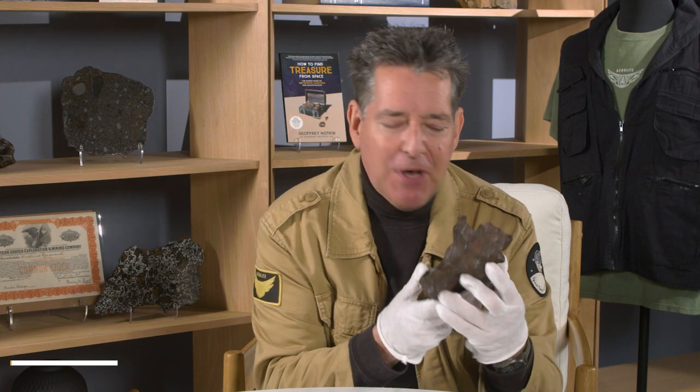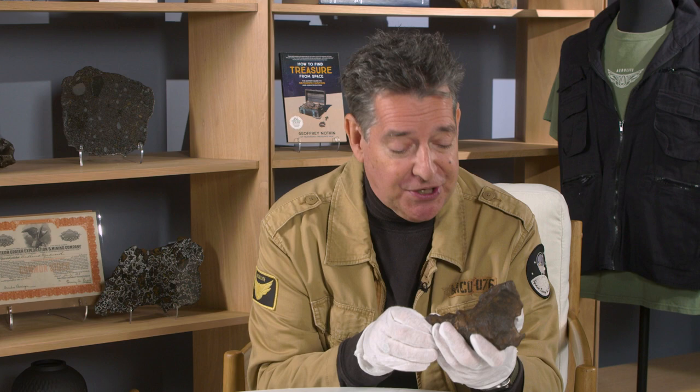I'm Jeff Notkin, meteorite hunter, meteorite specialist, and half of television's Meteorite Men, and I'm here to tell you about some of the lots we have on offer at Heritage Auctions, July 22nd, the Jeff Notkin Collection of Meteorites, Part 2.